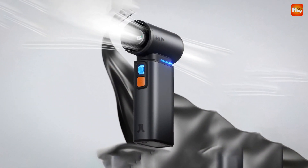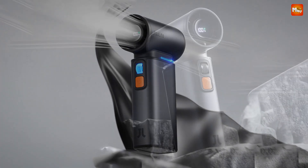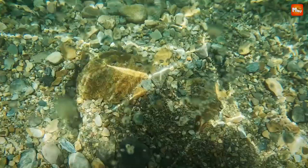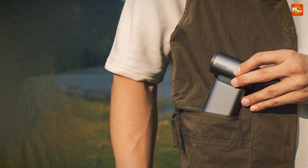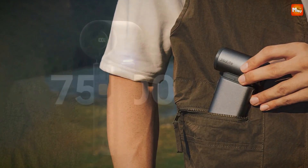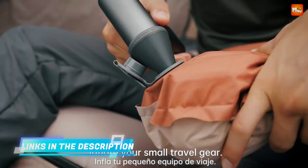The FA55 boasts a robust 9,000mAh battery that ensures long-lasting performance, and with its fast flash charging technology, you'll get 2.5 hours of cooling power from just a quick charge. Adjustability is key, and the FA55 delivers with 100 levels of infinitely variable wind power — whether you need a gentle breeze or a powerful gust, you're in control. Crafted from aviation-grade aluminum alloy, the FA55 is ultra-durable and feels cool and comfortable in your hand, with a sleek body and soft lines.